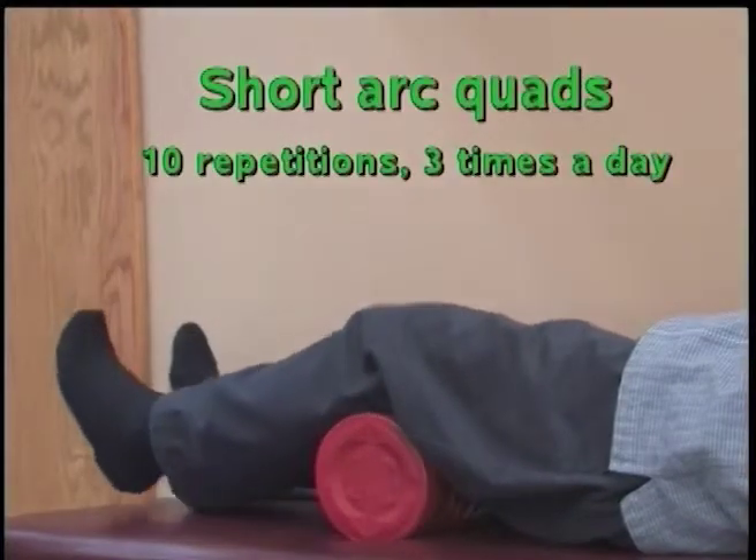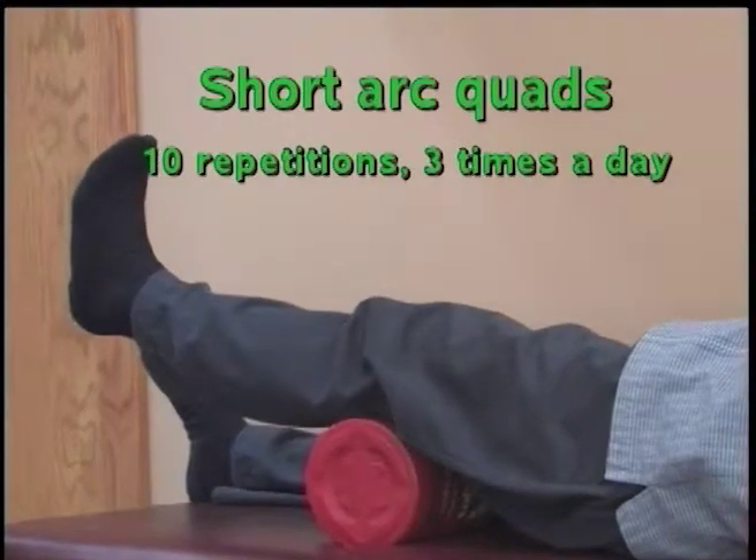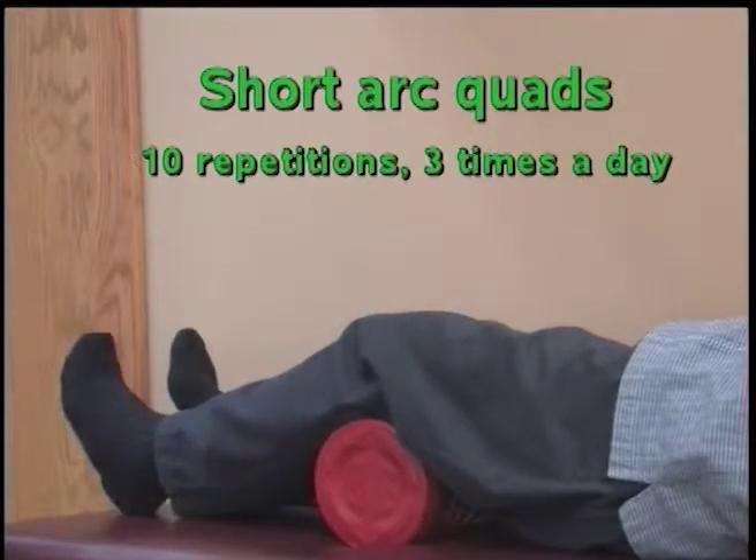Short Arc Quads: Place an item the size of a coffee can under your bent knee. Straighten the knee by doing a short kicking motion, tightening the muscles on the top of your thigh.